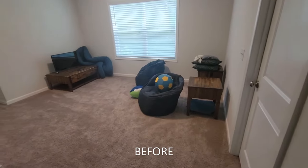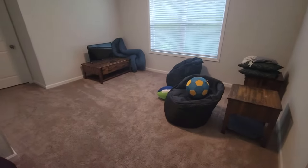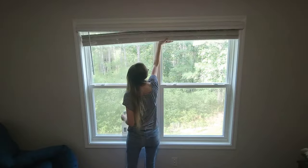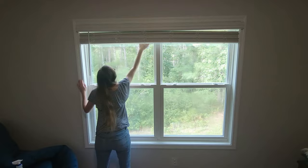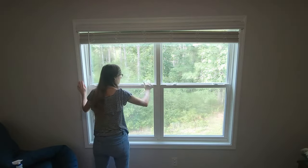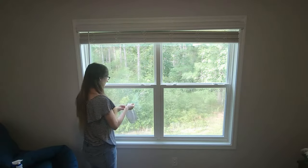Hey there! I'm using minimalist Joshua Becker's Clutter-Free app to declutter my entire home, inside and out. In this video I'm focusing on my 20th space: our loft. The loft isn't too cluttered — we haven't really set it up yet, so it doesn't get used too often. I'm starting with wiping down the window and dusting the blinds.